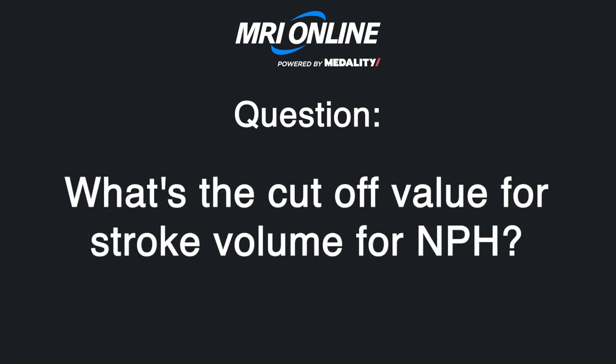Someone's asking about the stroke volume cutoff. The cutoff I use is 100 microliters because we have GE machines.